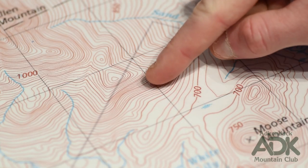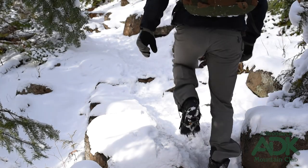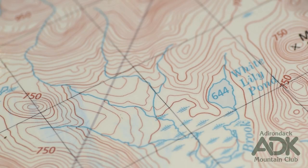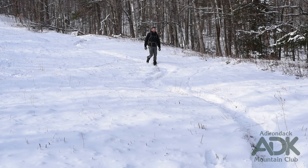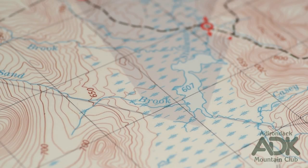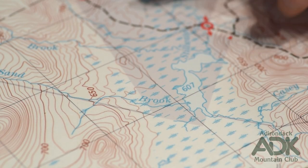When these lines are packed tightly together, that represents a rapid elevation change over a short distance. The landscape will be incredibly steep there. When the contour lines are spread further apart, the terrain in that region will be more gentle and easier to traverse. Beware when contour lines are extremely far apart, as you may be entering a wetland.